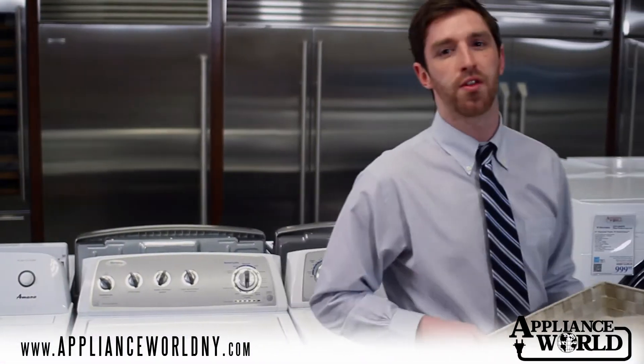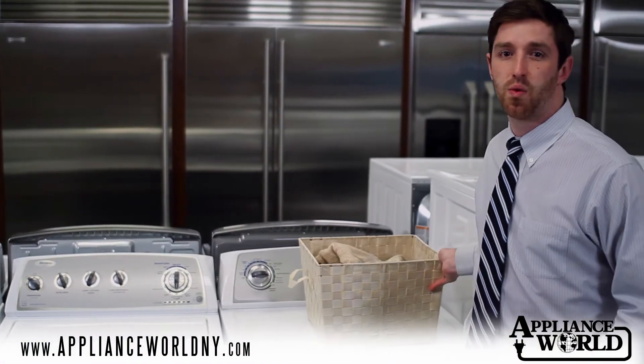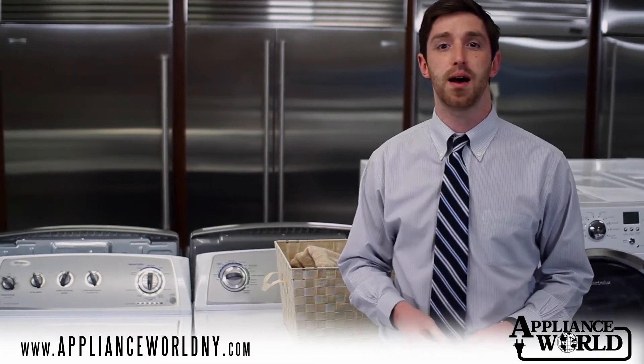If you're in the market for a new washer, one of the first things to decide is whether you'll want a front load washing machine or a top load washing machine.